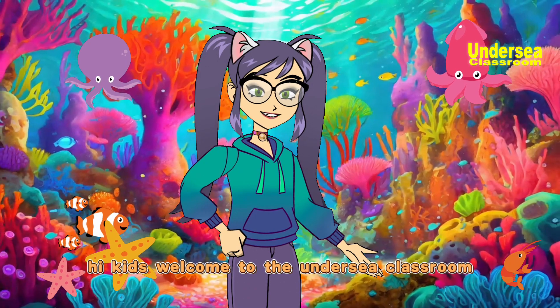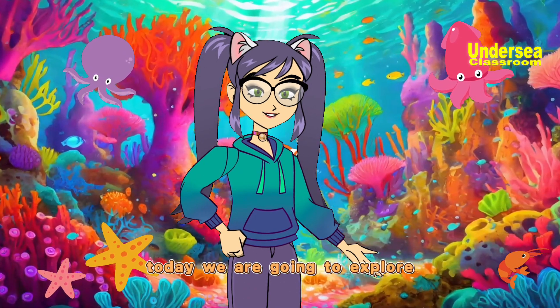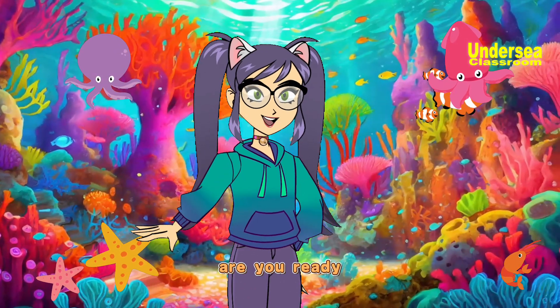Hi kids! Welcome to the Undersea Classroom. Today we're going to explore the mysteries of earthquakes. Are you ready? Let's dive in.